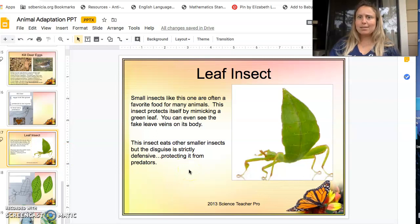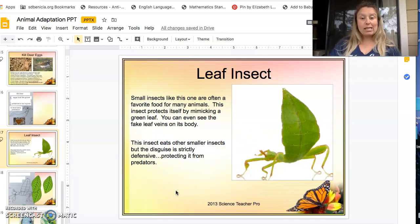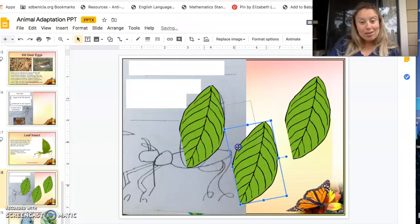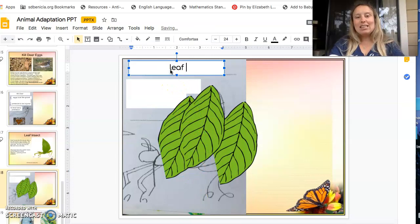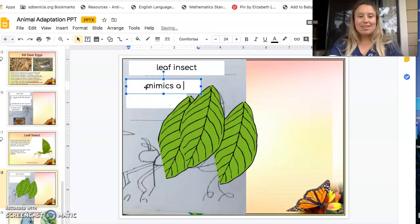What about the leaf insect? This guy is a strange one. Small insects like this are often a favorite food for many animals. This insect protects itself by mimicking a green leaf — you can even see the fake veins on its body. This insect eats other small insects, but the disguise is strictly defensive, protecting it from predators. I'm going to put a leaf here and a leaf here — and then he's gone! So this is a leaf insect, and the leaf insect mimics a leaf.